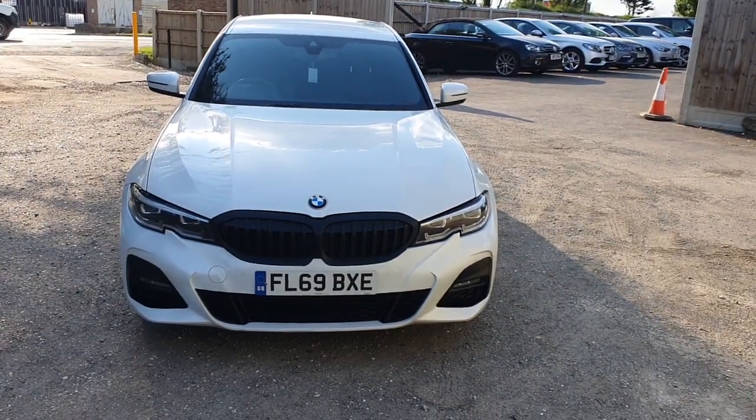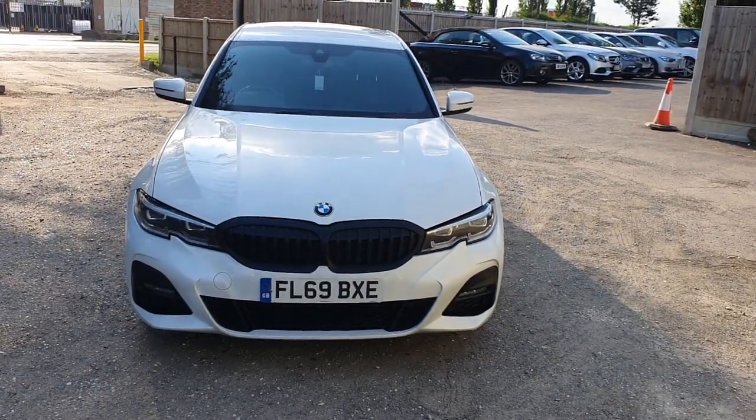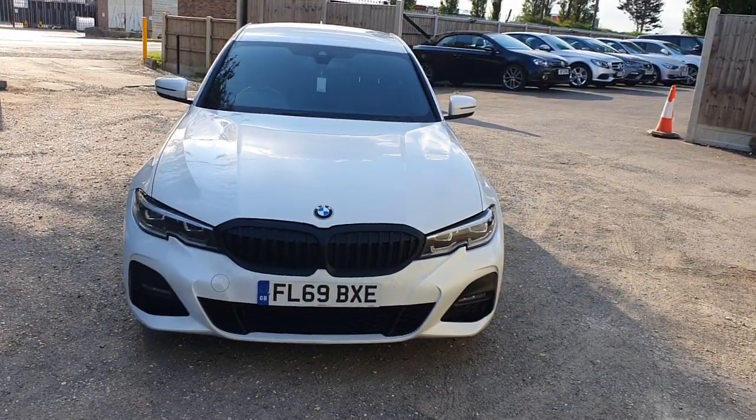Hello, welcome to another video by Traveller Motors. Today we've got for you a BMW 330e 2019 plate.